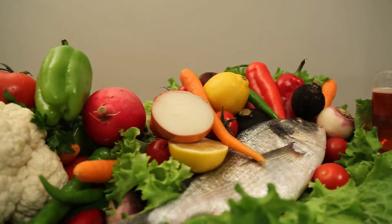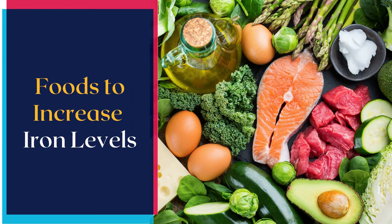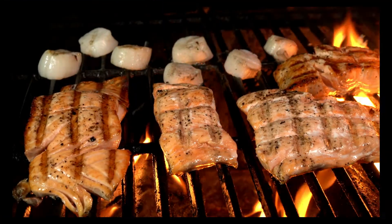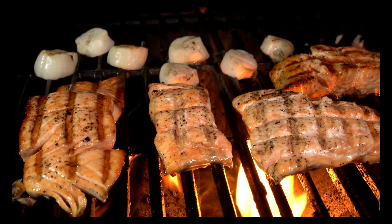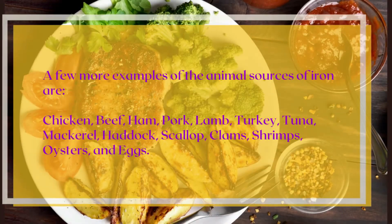Thankfully, consuming iron-rich foods and supplements can help reverse hair loss due to iron deficiency. Foods to increase iron levels — animal sources of iron: meat, poultry, and fish are rich sources of heme iron, which gets absorbed easily.